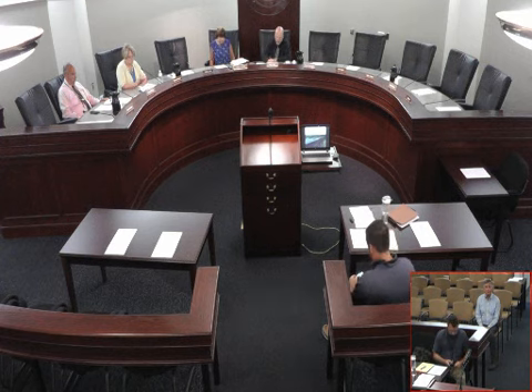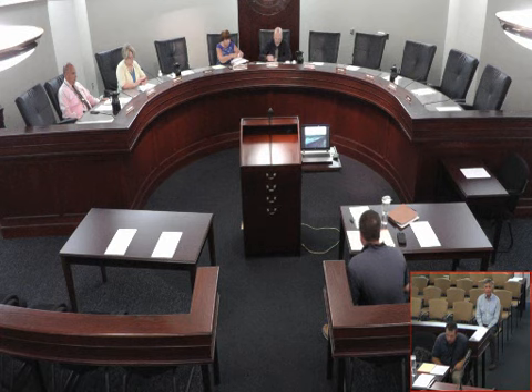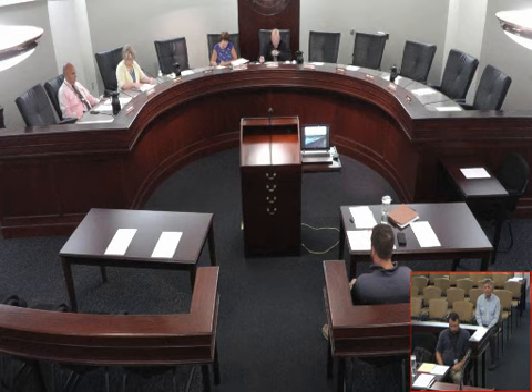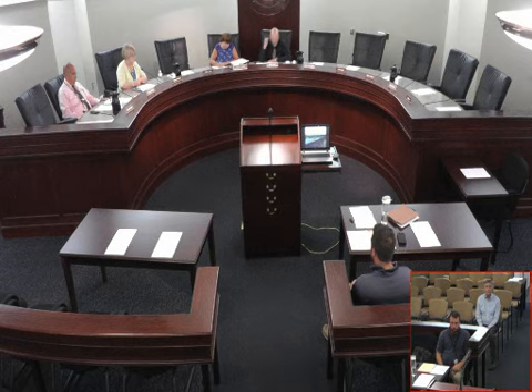Good afternoon, everyone. I'd like to convene the Parks and Open Space Committee meeting for July 20th, 2017. First item on the agenda is courtesy of the floor. Is there anyone here to address counsel under courtesy of the floor? There being none. Because of time and conflict, we've been asked to rearrange the agenda. The first presentation will be Article 5, the Friends of Lake Mincy presentation.